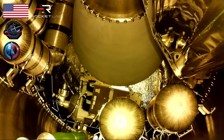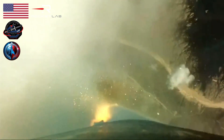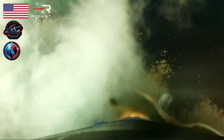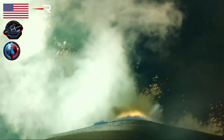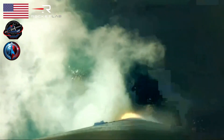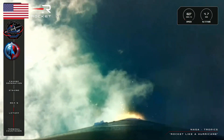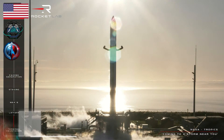HVB discharge is nominal. Electron is soaring through the sky right now after lifting off from Pad B at Launch Complex 1, now on its way to low Earth orbit for NASA and TROPICS.